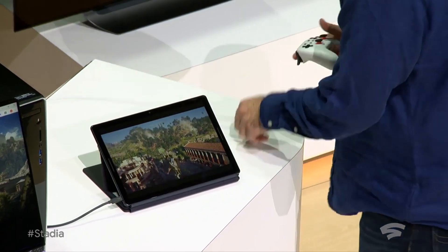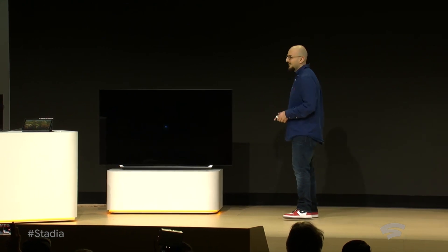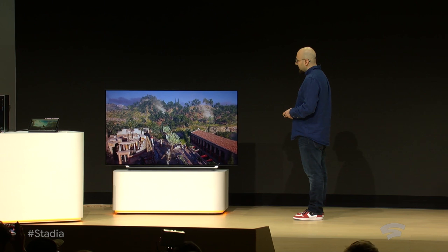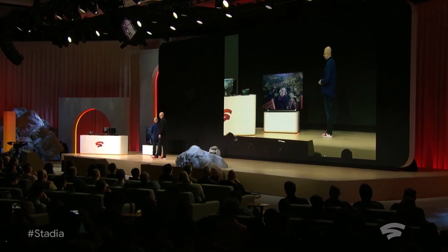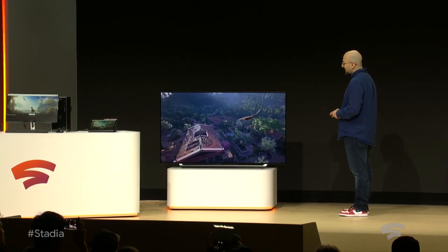And then finally, we move seamlessly to the TV. This TV is accessed using a Chromecast Ultra HDMI streamer. There is no console required to reach this experience. Thank you.